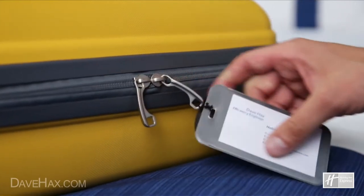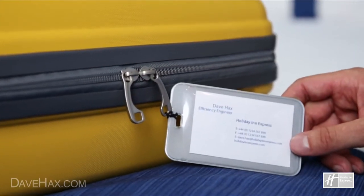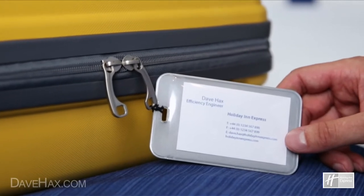And why not use a business card instead of a luggage label? I hope you've enjoyed these travel hacks. Safe travels, and thanks for watching!